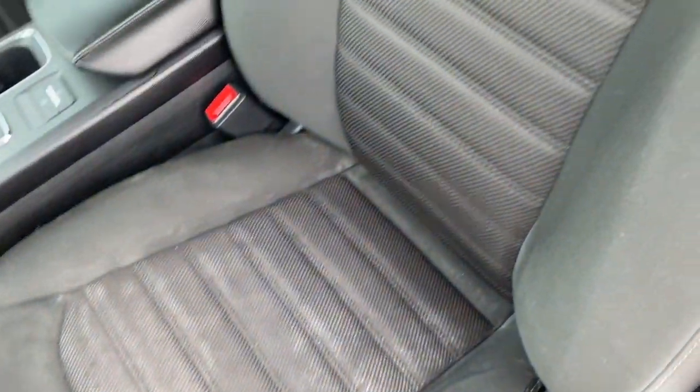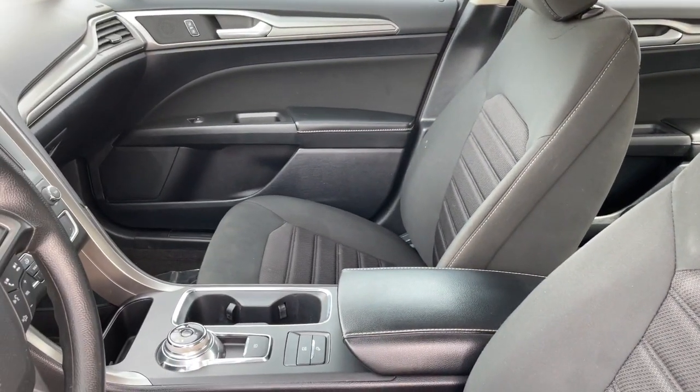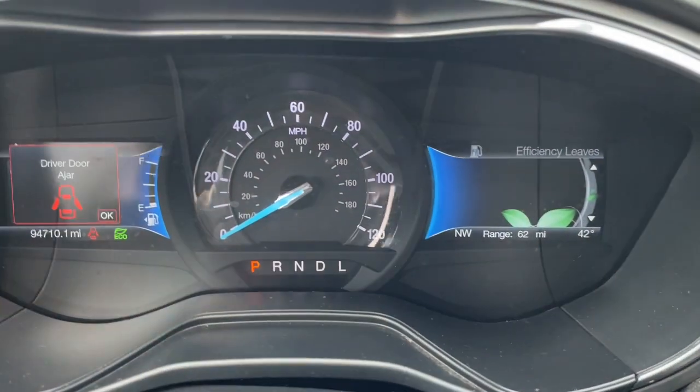Driving green just feels good. Treat yourself to a road test in this stylish Fusion Hybrid today. Our friendly staff will give you an outstanding customer experience.